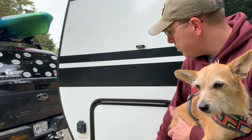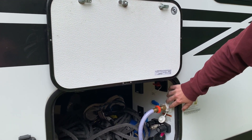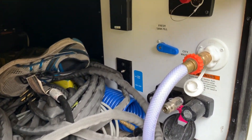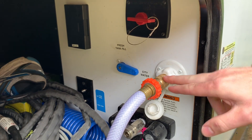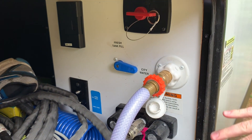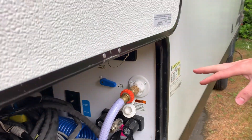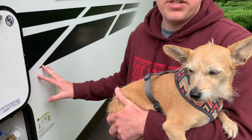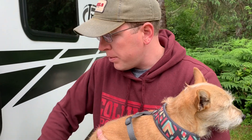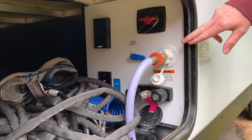Another feature Danny initially found strange is that the water supply — fresh tank switch, city water connection, and battery cutoff — is located inside a compartment. But it turns out this is actually great because it keeps things warmer and more organized. The trailer has the Arctic package, making it a four-seasons unit capable of handling very low temperatures. Danny recommends getting this package if you can.